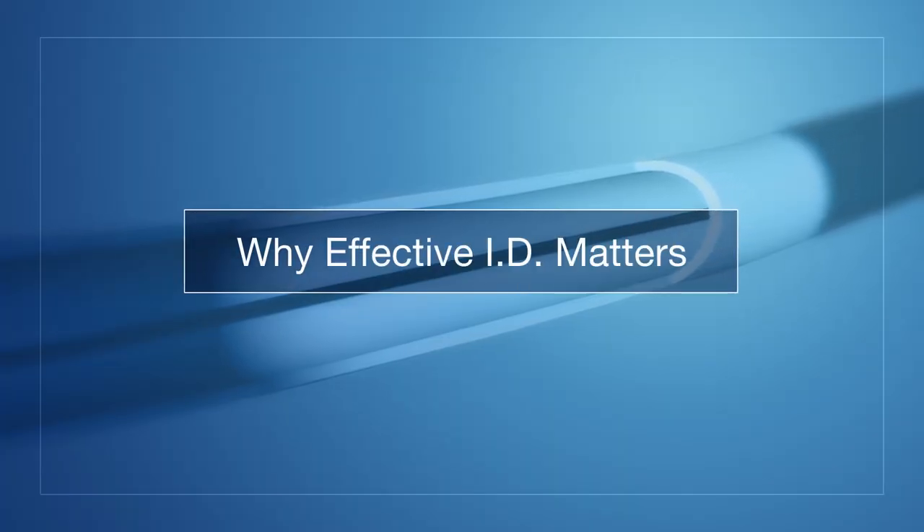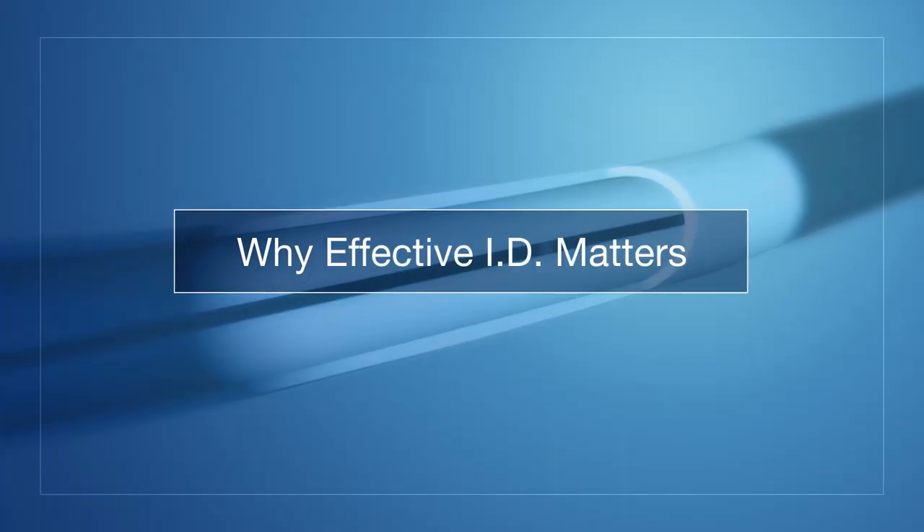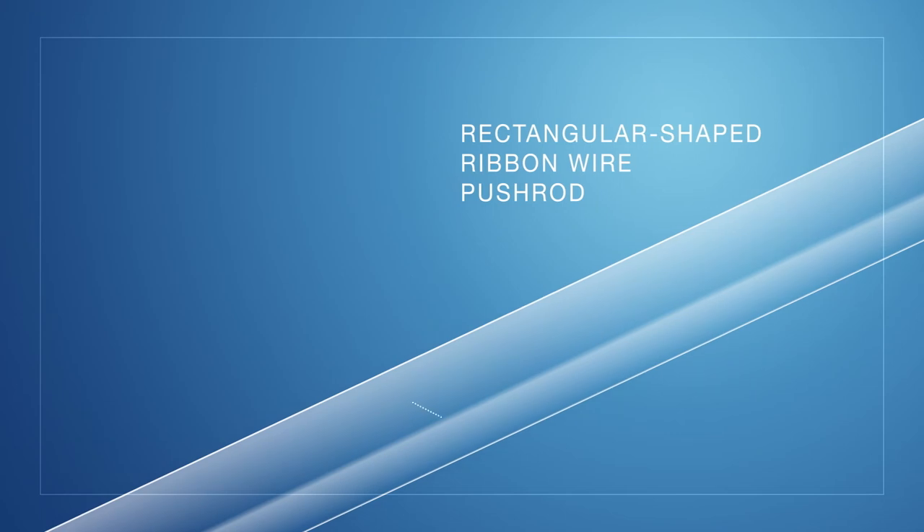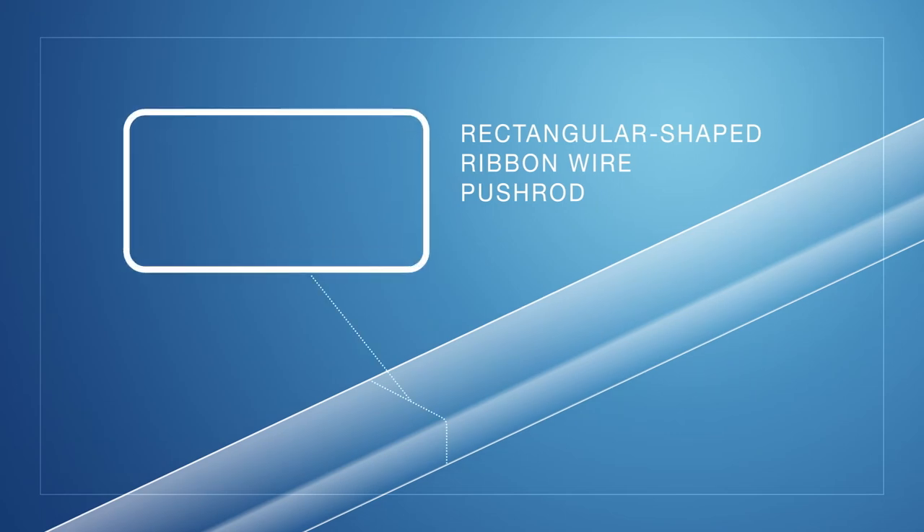When we talk about effective ID, what we're really talking about is the smallest point from the hemostasis valve all the way to the distal tip of the guide catheter. In most guide extension catheters, the smallest area is in the guide catheter with the push rod. When we were looking at the GuideLiner catheter, we decided we wanted to use a rectangular shaped ribbon wire. What that gets us is additional space within the guide catheter to deliver interventional devices.